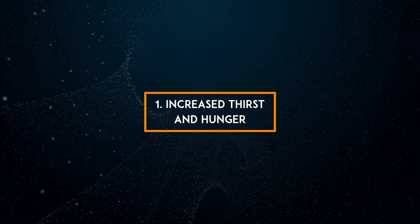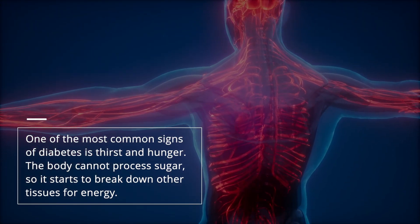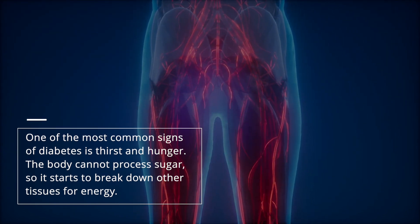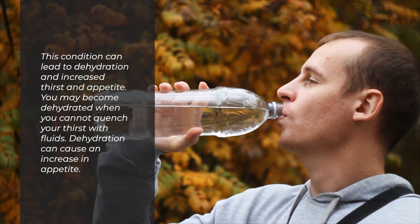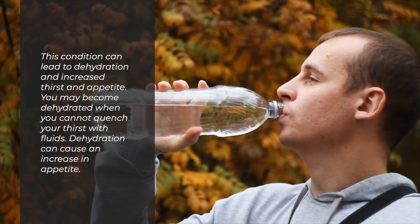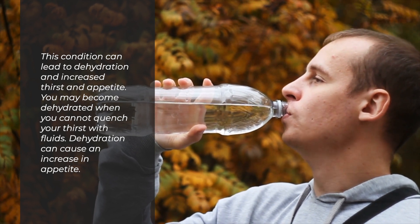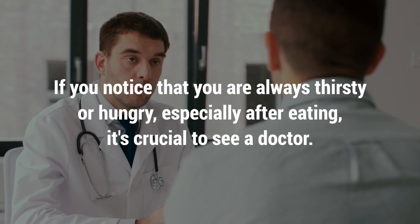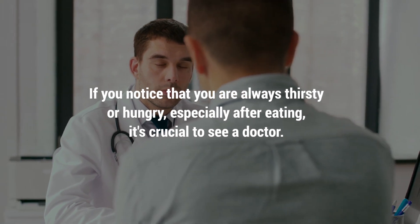1. Increased thirst and hunger. One of the most common signs of diabetes is thirst and hunger. The body cannot process sugar, so it starts to break down other tissues for energy. This condition can lead to dehydration and increased thirst and appetite. You may become dehydrated when you cannot quench your thirst with fluids. Dehydration can cause an increase in appetite. If you notice that you are always thirsty or hungry, especially after eating, it's crucial to see a doctor.